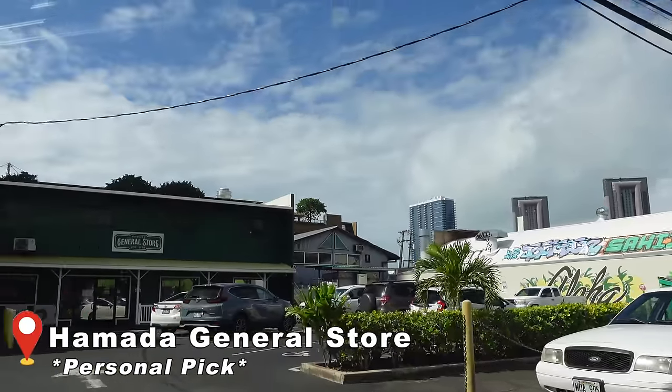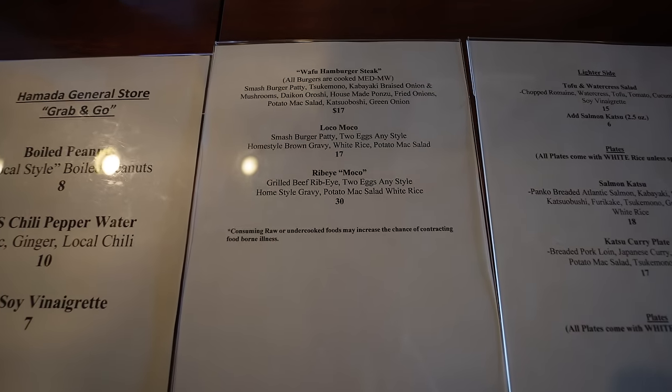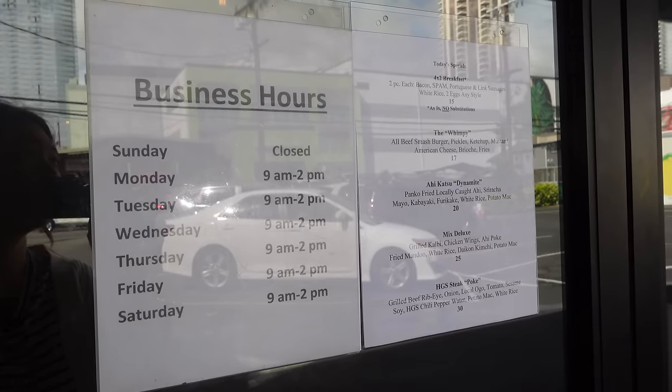We are here at the next location — one of my personal favorites — the modern take on the Loco Moco here at Hamada General Store. This spot is located in Kaka'ako. We did do a video here a while ago when we were still in lockdown, so it's going to be a little different now. We also did a TikTok about this that went a little bit viral. Today we're going to try the original, though we previously loved their ribeye Loco Moco. The Loco Moco is a staple mainstay on the menu, so be sure to come by for lunch — they're only open from 9 to 2.